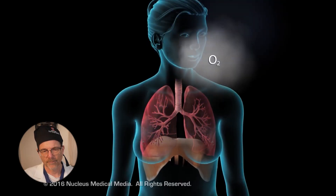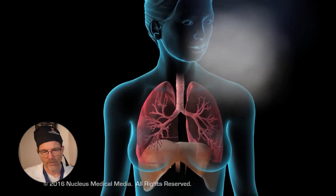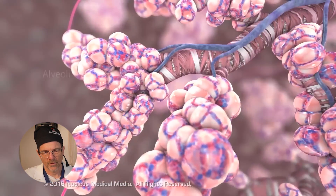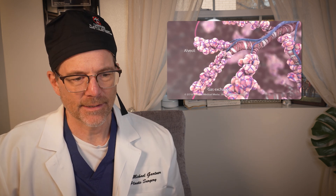Inhalation allows oxygen to enter the body, pulling air into the nose and mouth, lungs and into the air sacs called alveoli. These alveoli are extremely efficient. Each tiny alveolus has about 100,000 square meters to it, giving it a tremendous surface area to handle these tasks.